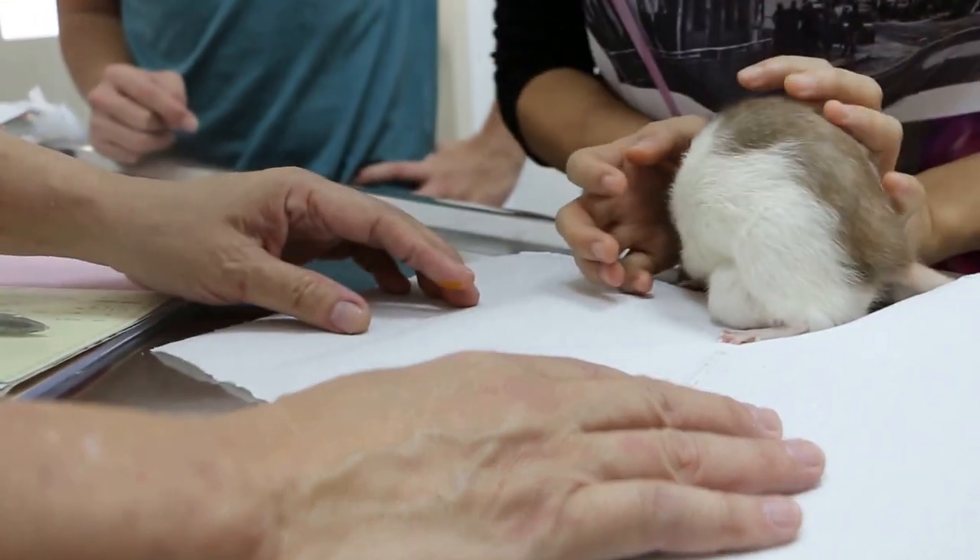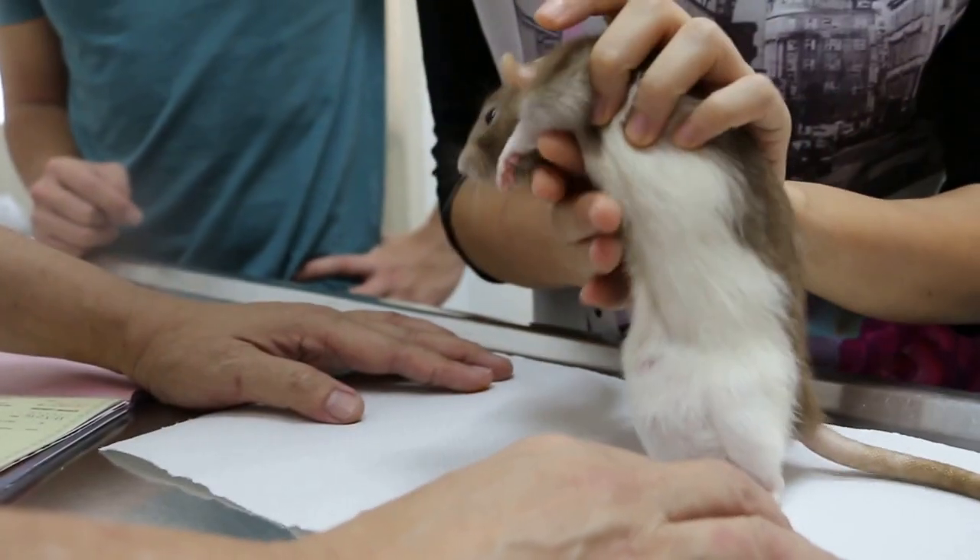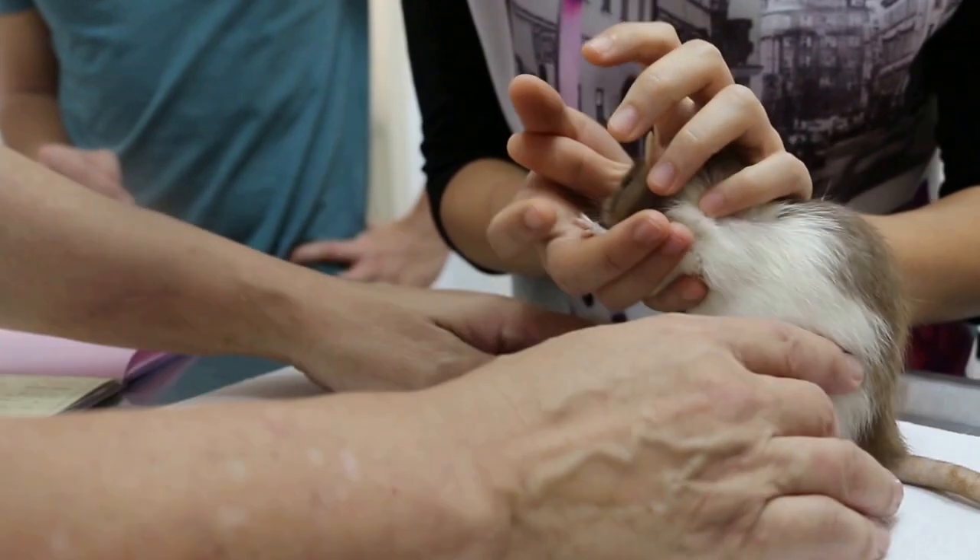May 31st 2015, this pet rat, female, 2 and a half years old. You're sure of the age? Yeah.